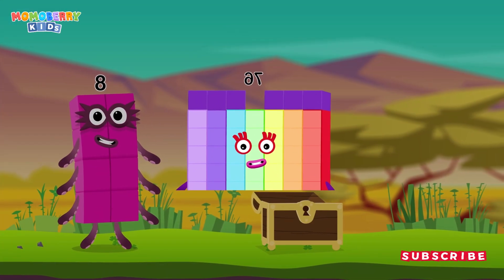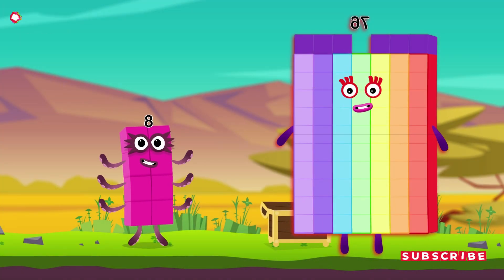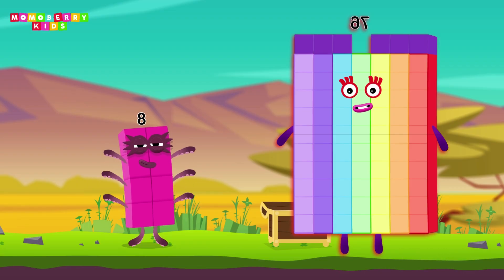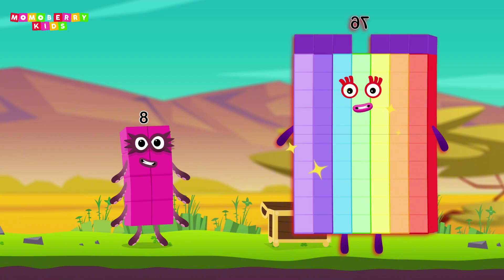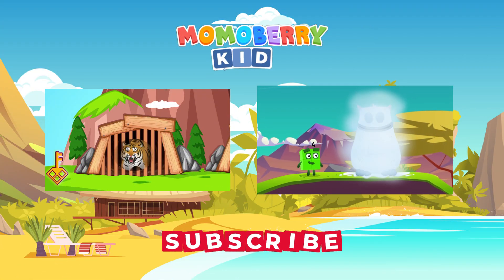Well done! You found the treasure! Wow, look at this — we did it! This adventure was amazing! Let's continue another adventure and collect more awesome character cards. Let's go!